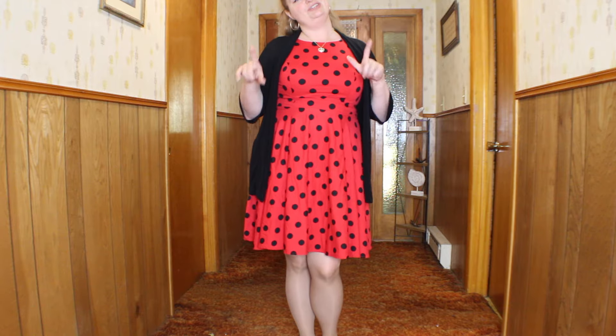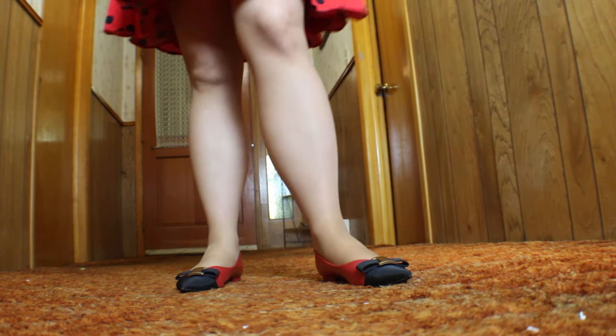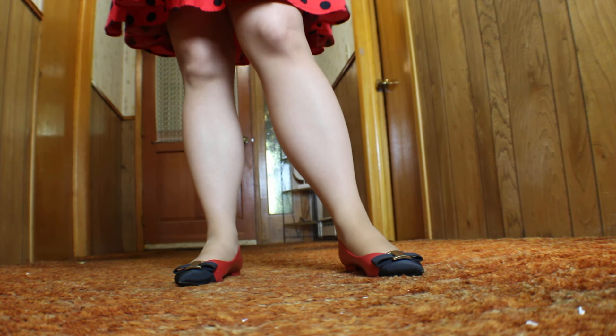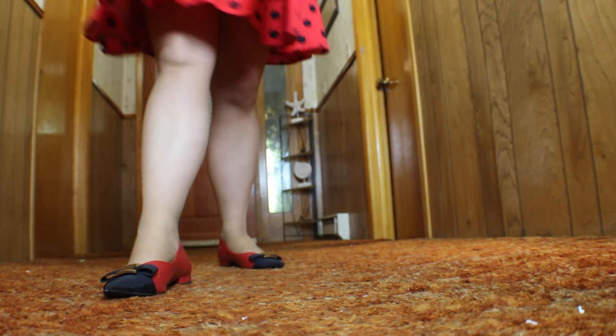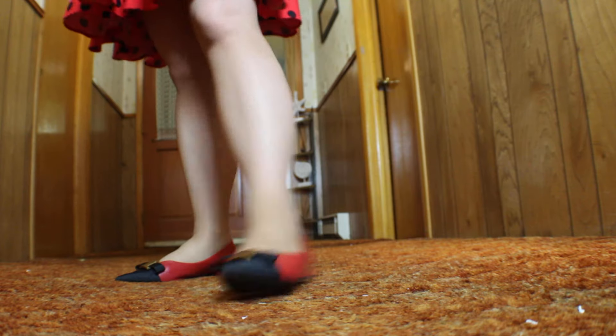Next we're going to do the shoes. I did go with a flat today, but when you see it with the outfit you'll get it. Normally I would love to wear a heel with this one — I think it plays better. But when I saw the color combo I'm like, Michelle, you have to. You absolutely have to. Normally I do wear the flat to work and then switch into a heel when I get there. But I couldn't pass up the opportunity to wear this with it.